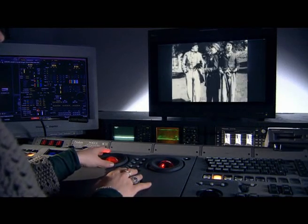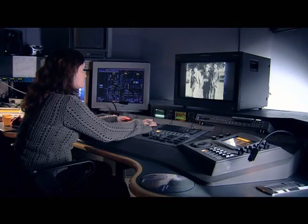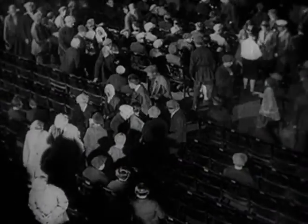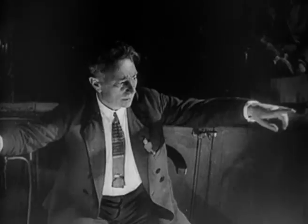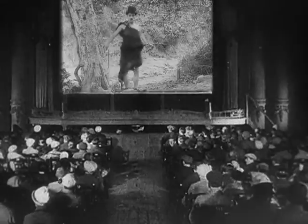The final step is the grading, which makes light levels and contrasts consistent. At the right speed, with music played in the appropriate style, these films come back to life before our eyes and make sense.